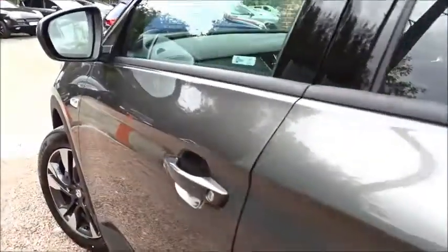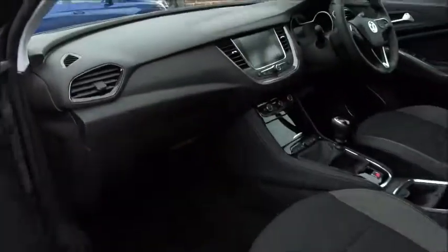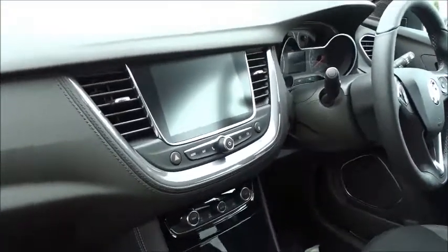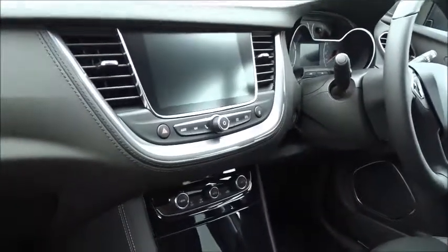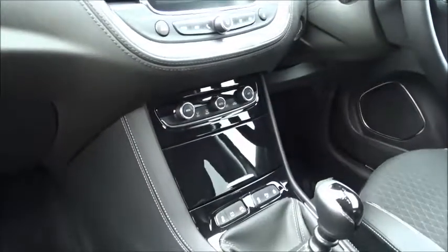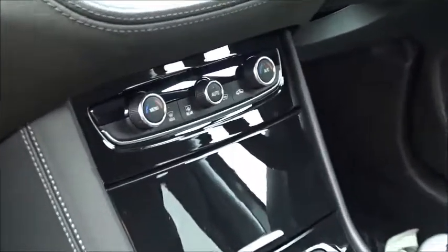The car comes with keyless entry and ignition, and inside you've got a really nice clear dashboard display area. You've got the DAB radio which is touch screen, there's also MirrorLink, Vauxhall OnStar where you can connect up to seven devices via Wi-Fi, satellite navigation as mentioned earlier, along with Bluetooth.